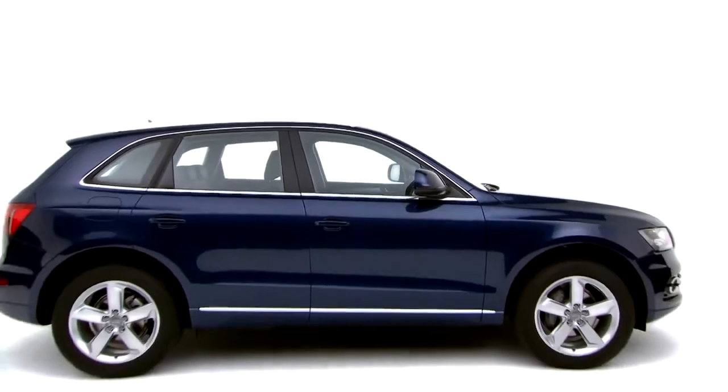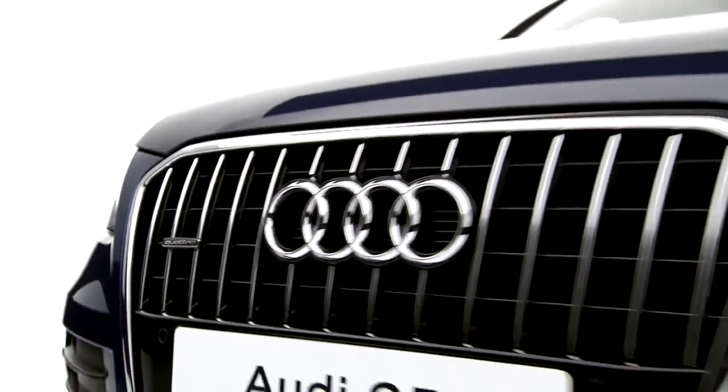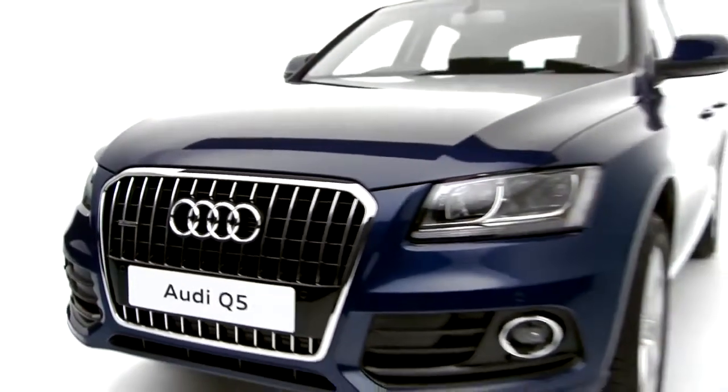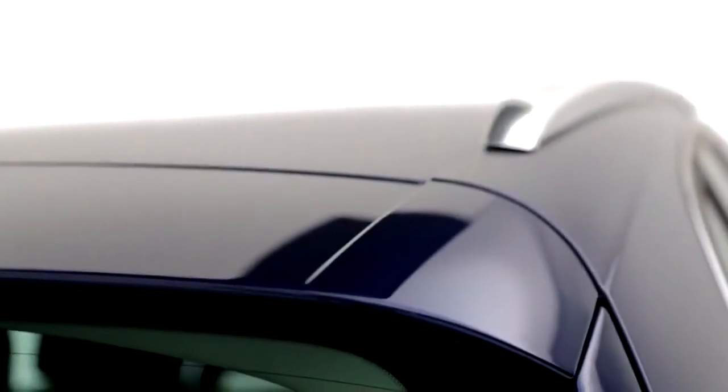The Audi Q5 is no ordinary SUV. It has all the qualities you'd expect from an SUV, including safety, security and off-road ability, but combines these with the subtle design cues of a coupe.